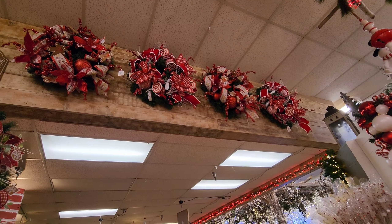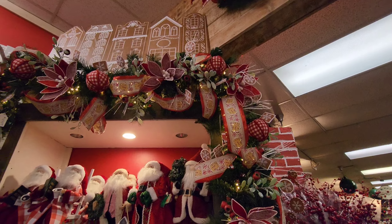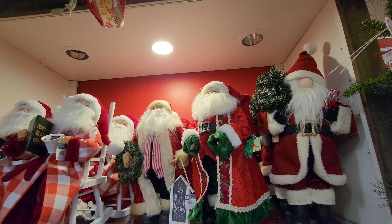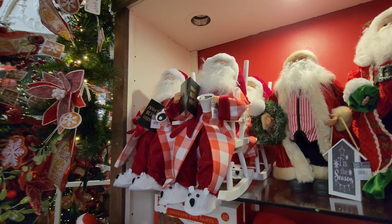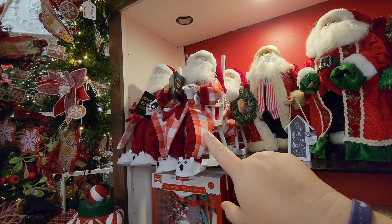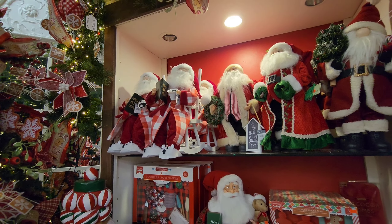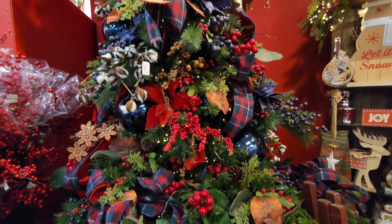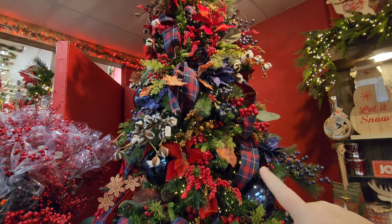Look at the really pretty wreaths up there — gorgeous! There are a bunch of Santas over here wearing different outfits. One is in his little slippers with his cocoa and his naughty-or-nice list. This area has kind of a woodsy theme — I love it. The colors are different, with plaid going on, and all the little decorations correspond to the theme.